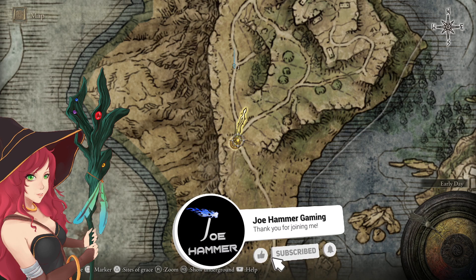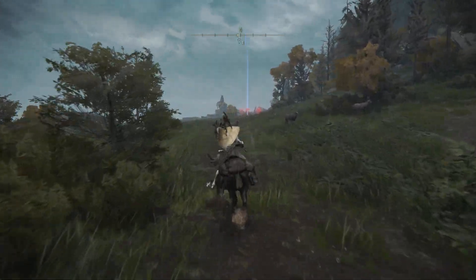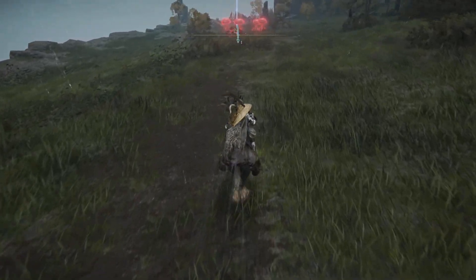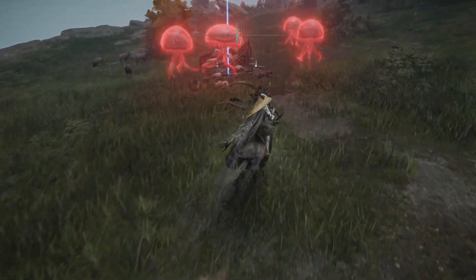Hello everybody, welcome back to Elden Ring. In this one I'm going to show you guys the location of the Jellyfish Shield. This thing is kind of interesting — it is classified as a Great Shield, so it has quite good block ability as well as 100% defence.